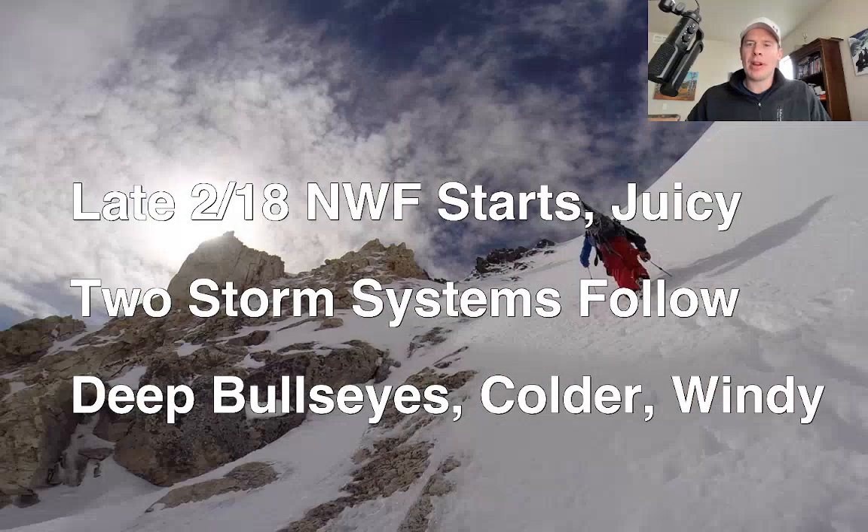Hey guys, Meteorologist Chris Tomer. Let's talk some mountain weather here with the Saturday morning update. Let's look at the bullet points first.